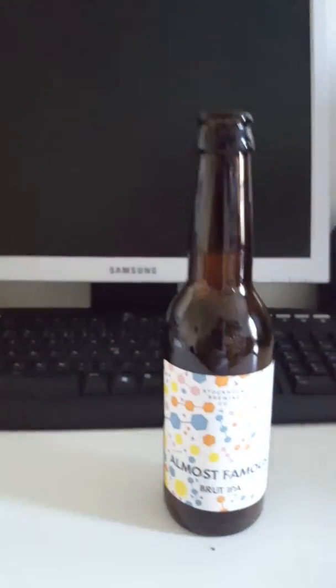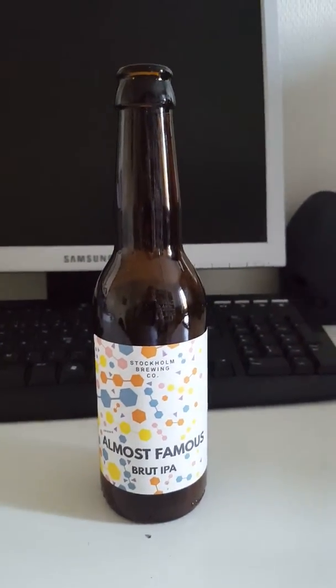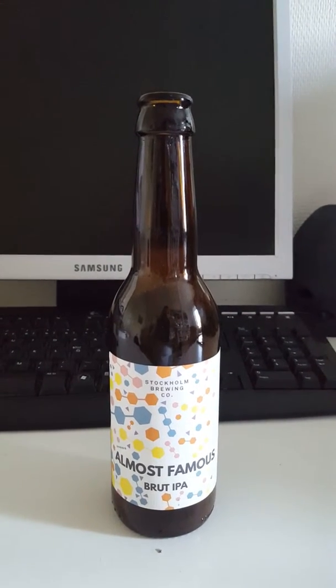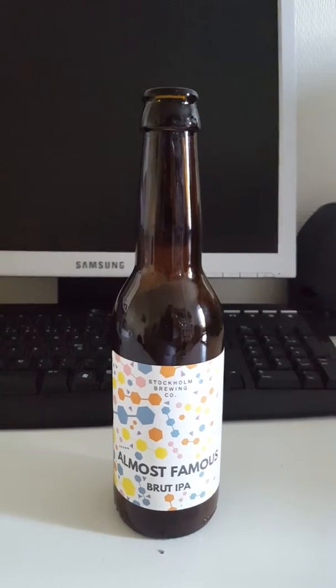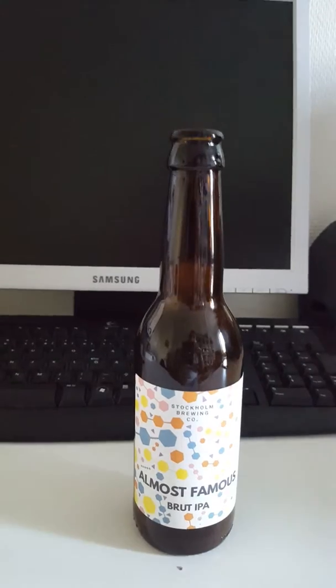With that said, guys, cheers — here's to Stockholm Brewing Company and their Almost Famous Brut IPA. Cheers. Yeah — oh yeah, very dry.